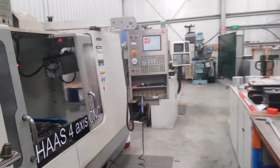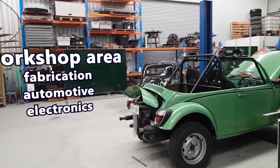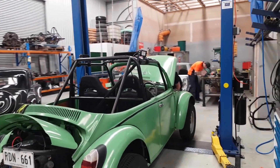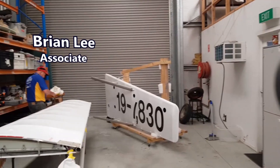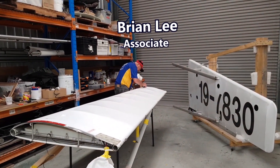Over on the other side of our factory we have our welding and fabrication and vehicle work. This is a beetle we've prepared for a test engine and a car hoist. Brian here is one of our associates working on an extracurricular activity.